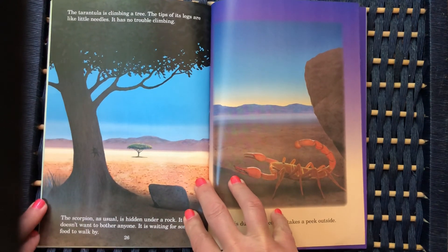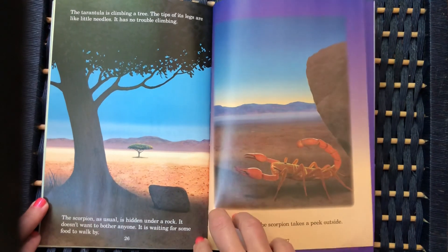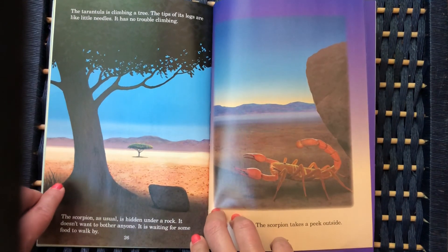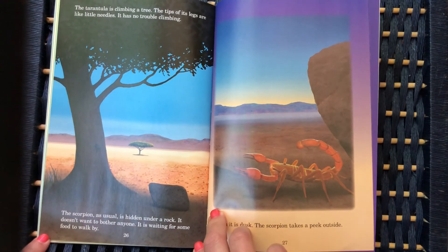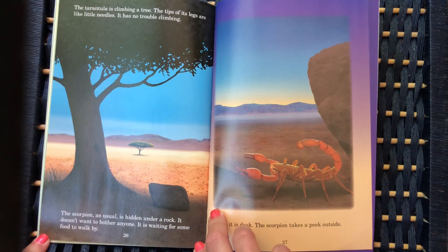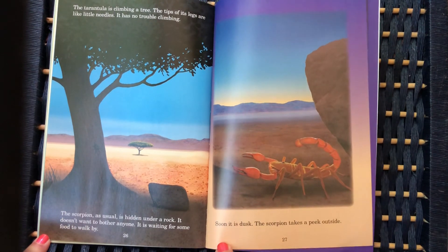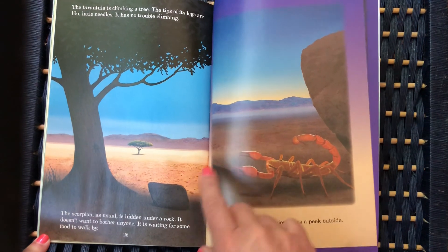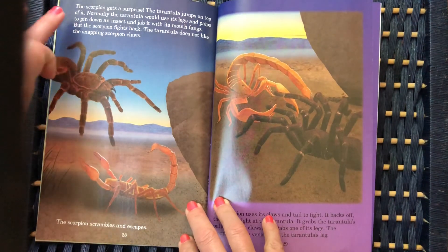The tarantula is climbing a tree — the tips of its legs are like little needles, so it has no trouble climbing. There's the tarantula right there — do you see it? The scorpion, as usual, is hidden under a rock. It doesn't want to bother anyone; it is waiting for some food to walk by. Soon it is dusk and the scorpion takes a peek outside. The scorpion gets a surprise.